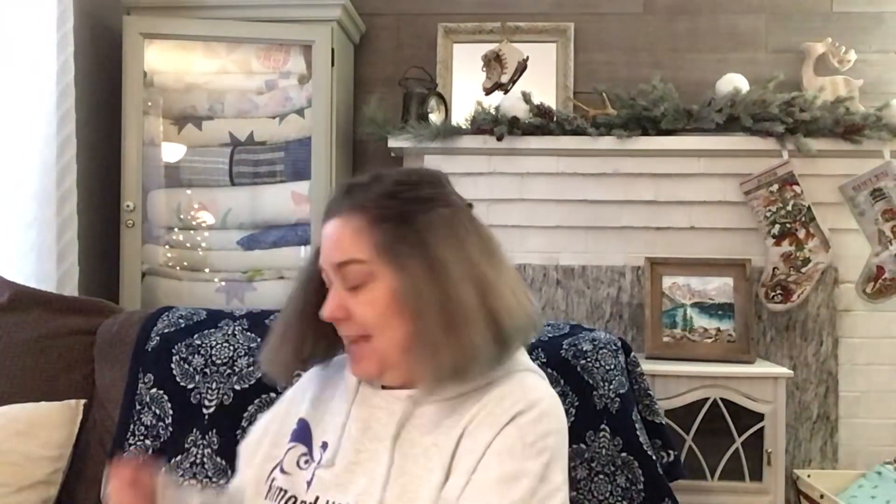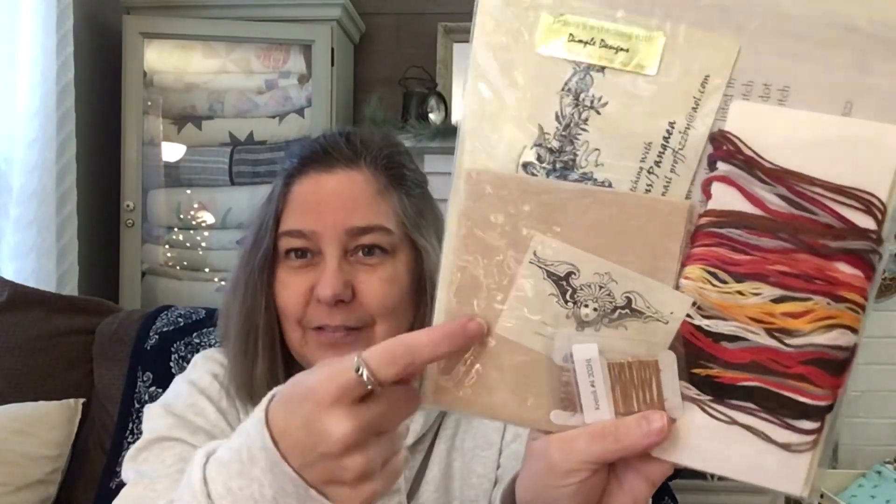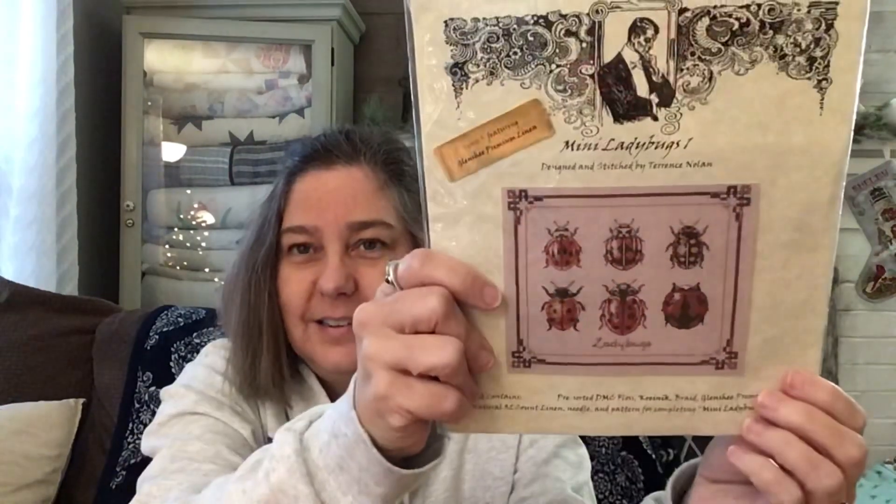I want to thank two people for buying me a coffee — Kelsey and Ruth. Thank you so much. And I got some stitchy kindness — I got a gift from Pam. Everybody knows Pam and Steph from Just Keep Stitching. She reached out and asked if I wanted this kit. I said of course I do because I love insects. I thought it was just the pattern but it's the full kit — it's got the fabric, even some metallic thread and floss. Thank you, Pam.